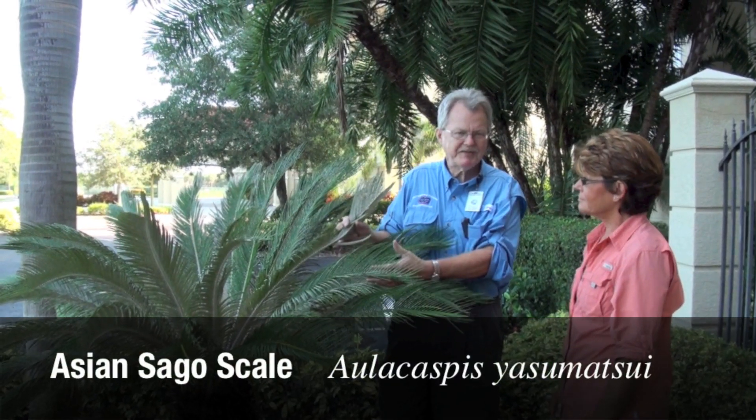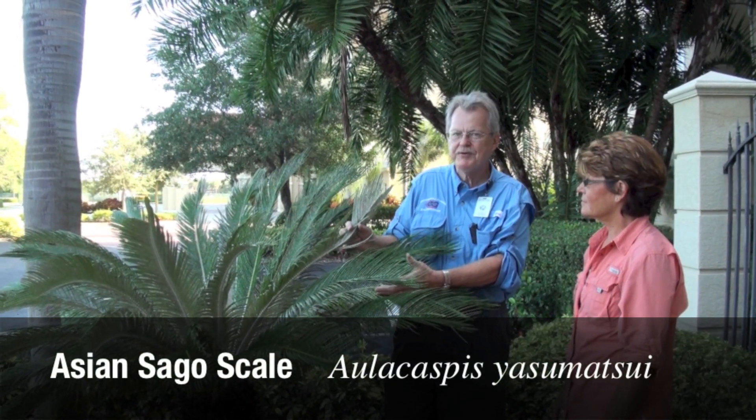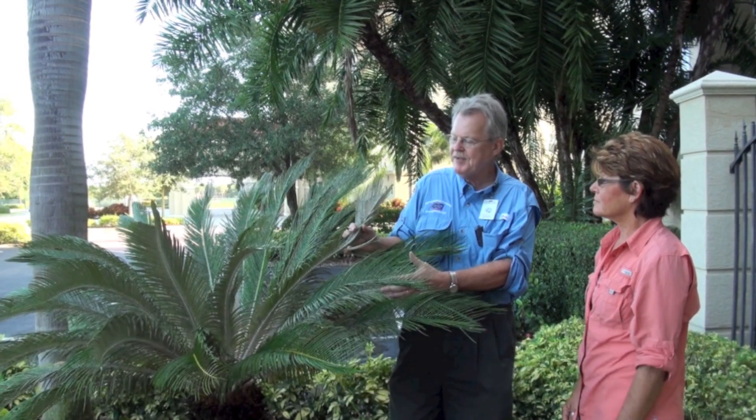We have over 300 sagos still today undergoing regular treatments. Six, seven years ago we had great control using a systemic safari. And as you can see today, we're quite infested. So we're working on the situation to get it back under control because we do love our sagos. This Asian scale is the worst pest control I've ever seen in over 30 years of new landscape pests.